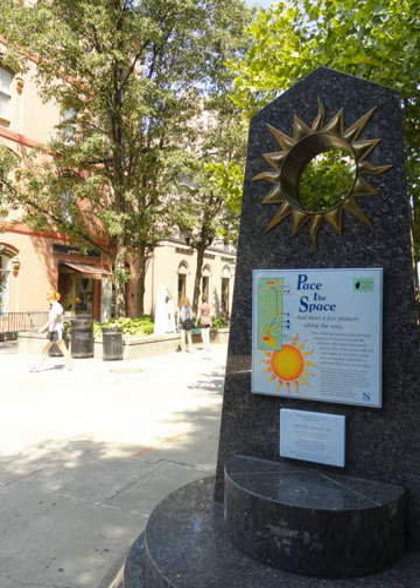The Sun obelisk is located in the center of the Ithaca Commons, a pedestrian shopping area in the heart of downtown Ithaca. The round window representing the size of the Sun at this station is roughly the size of a basketball and, in this obelisk only, contains no glass. All the subsequent obelisks in the Solar System model have Sun-sized glass windows containing their respective planets for the sake of comparison.